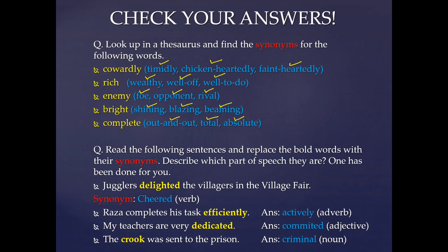For the next question, we had to replace the words in bold with their synonyms. Delighted was replaced by cheered. Raza completes his task efficiently — the synonym for efficiently would be 'actively', and both are adverbs. My teachers are very dedicated — the synonym for dedicated would be 'committed', and both are adjectives. The crook was sent to the prison — the synonym for crook would be 'criminal', and both are nouns.